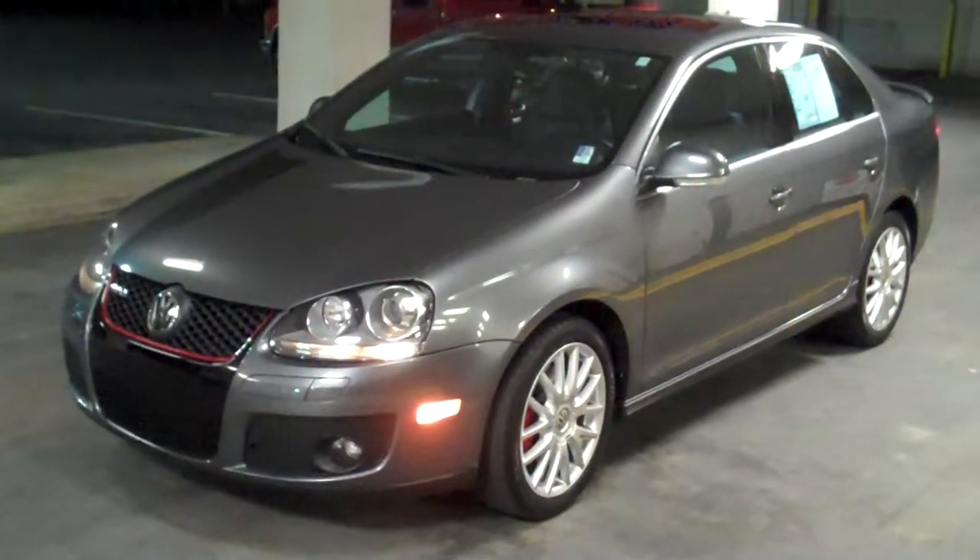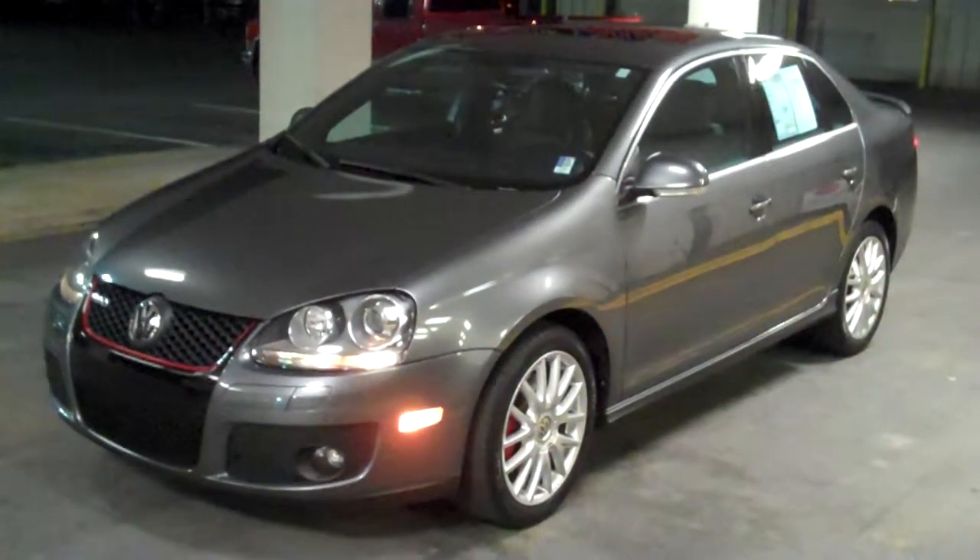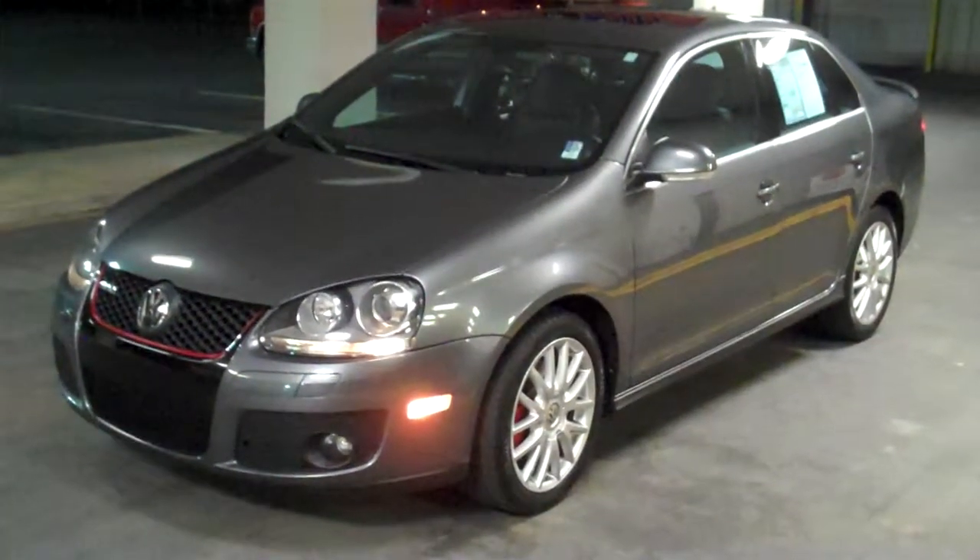Hey Ronald. Hey Leron. This is Ray Moore over at Jerry Jones Mazda. Just wanted to give you a quick rundown on the 2006 Volkswagen Jetta GLI.